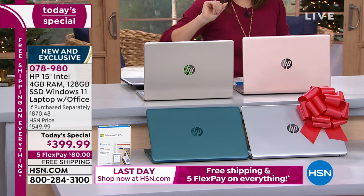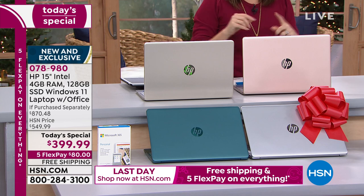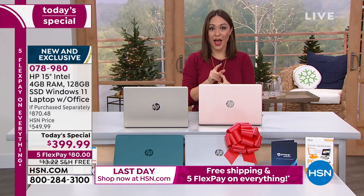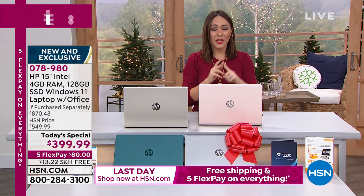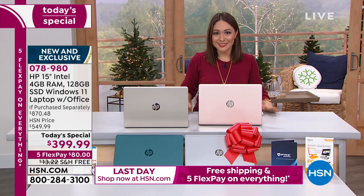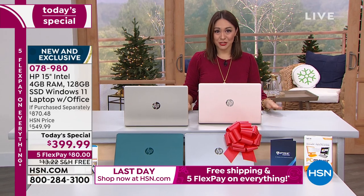Down below we have it in silver, and the most popular — also exclusive here to HSN — is that gorgeous teal. If you have been thinking about upgrading your laptop at all over the last two years, today is the day to do it.